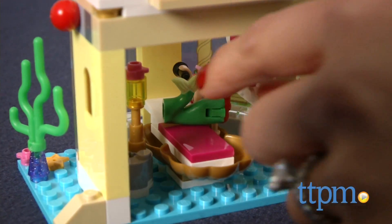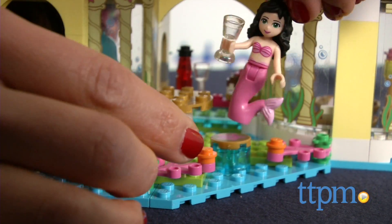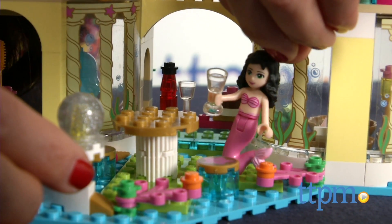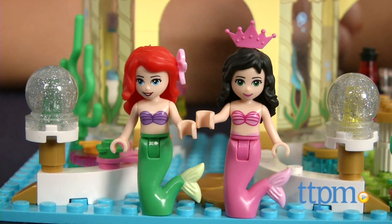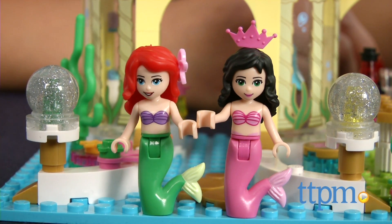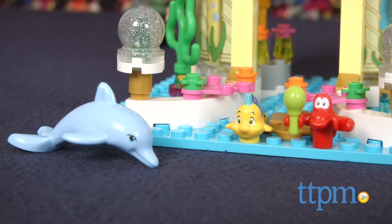So she can go straight into her clamshell bed. Before doing all of this, of course, you have to build it. It took our master builders about an hour to put this together, so it may take longer for younger builders. This set comes with Ariel and Alana mini doll figures, plus Sebastian the crab, Flounder the fish, and a dolphin.